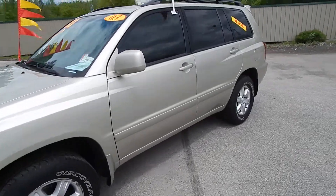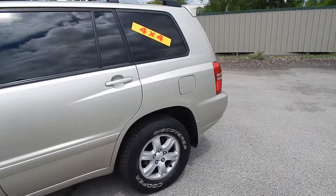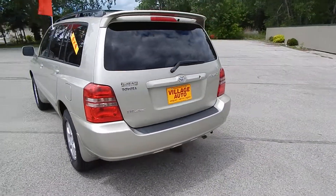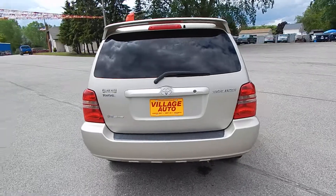This is Village Auto's 2003 Toyota Highlander 4WD. Exceptionally clean one owner vehicle, accident free, verified by throttle check.